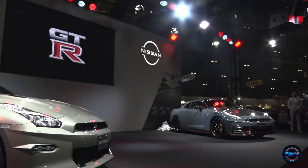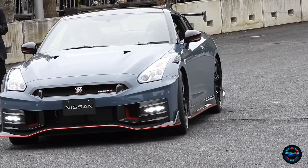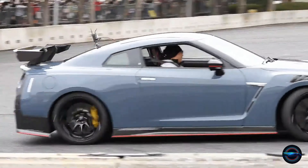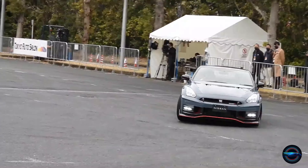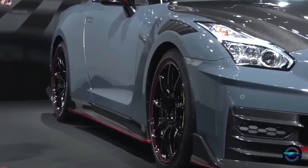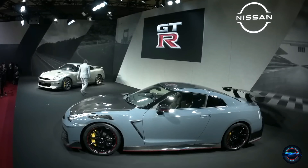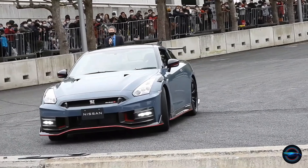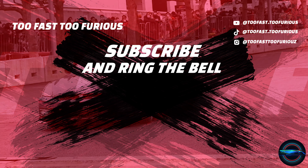In conclusion, the 2024 Nissan GT-R is the ultimate sports car, offering performance, style, and comfort all in one package. With a trusted Nissan pedigree, a stylish facelift, and a powerful engine, there's no better choice for a sports car. Don't miss out on the opportunity to own the 2024 Nissan GT-R. Watch our next video now and experience the thrill of the ride.